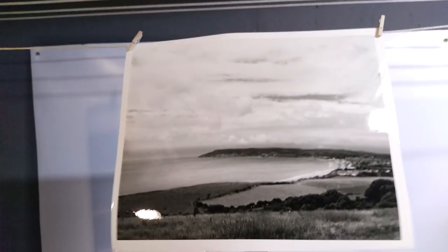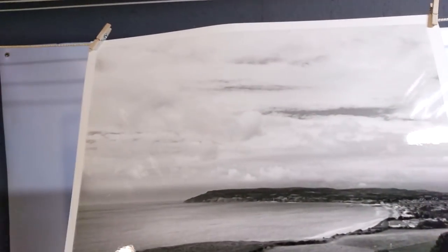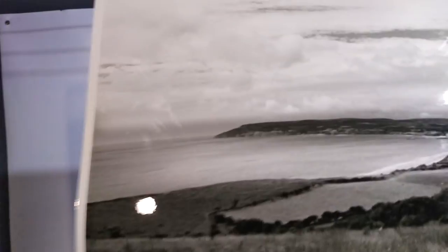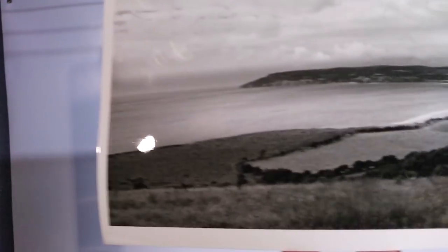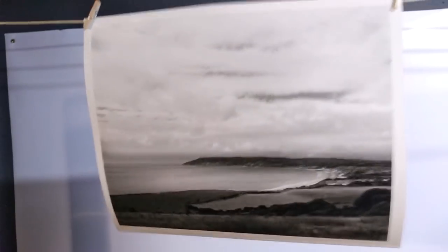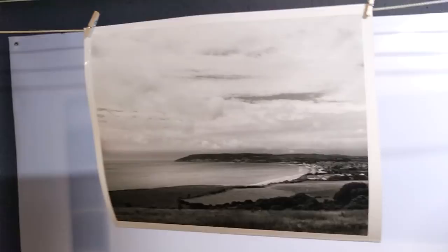Here's the final print — just been washed and now hanging to dry. The clouds look quite nice, I've got some highlights in the sea now, and there's more contrast in the land at the back and in the foreground. I could have done a little bit more dodging on the field area, but that's being picky — I'm quite happy with the print. I'm going to let it dry and then have a look at the other shots with the grass and reeds.